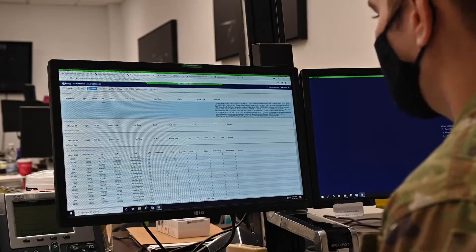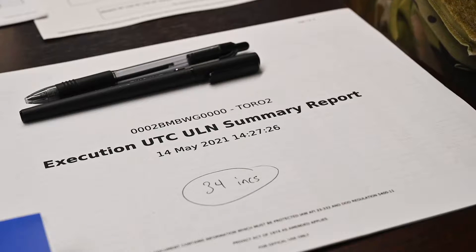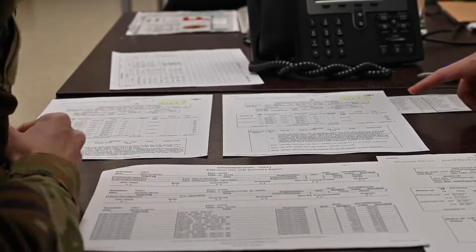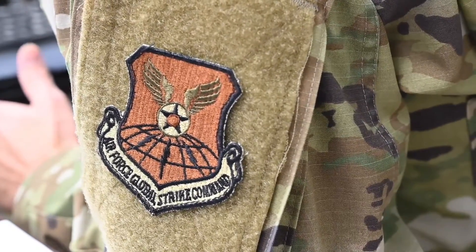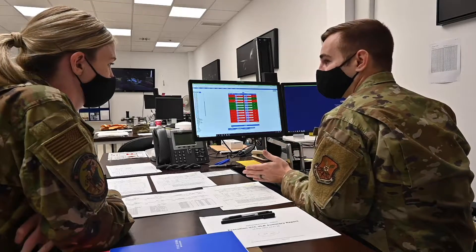The logistics functions for this BTF consist of supply, log plans, and POL. Log plans first — they are the ones at home station before we even leave. They're coordinating with all the different units, coordinating with the MAGCOM, coordinating the airlift, and coordinating with the deployed location. And then whenever we get to the deployed location, they're doing all that in reverse.